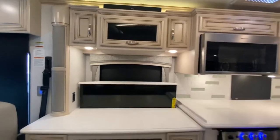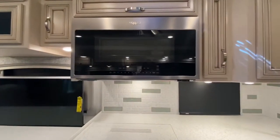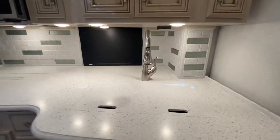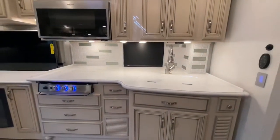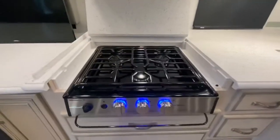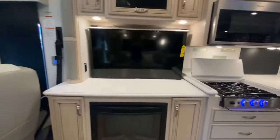As we enter the kitchen, there is a convection microwave and stainless steel sink. There is lots of storage space in the kitchen as well. Here you can see the sink without your sink covers as well as your stove without stove covers and the televator in the full upright position.